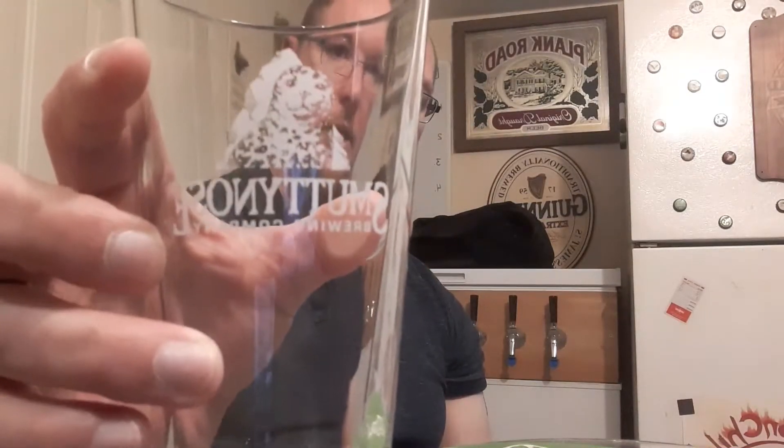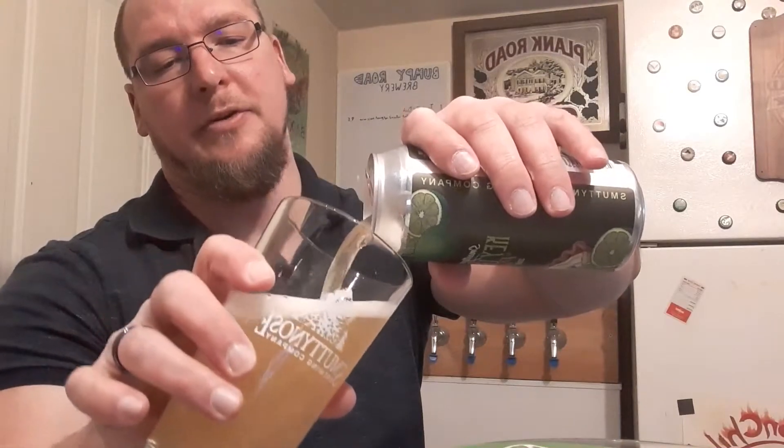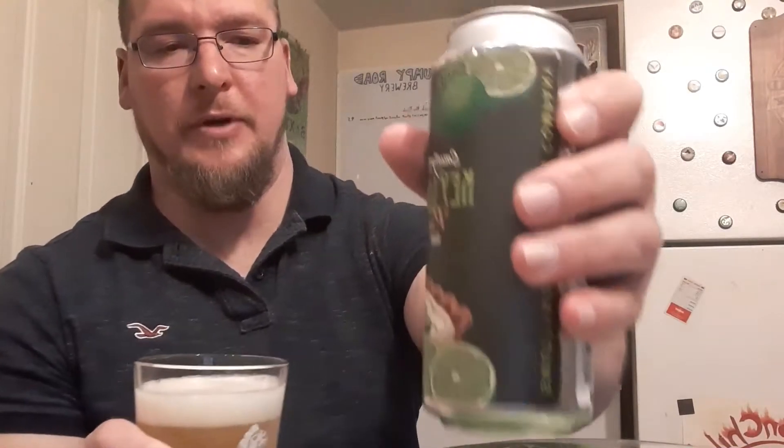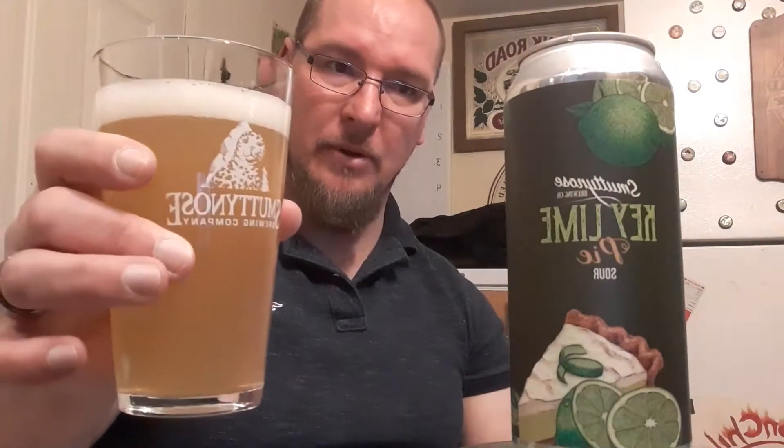Let's go ahead and pour this into my Smuttynose shaker glass. As far as I know, I have never done this on my channel. I did research to see if I had any videos up on it and I do not, as far as I know, unless they were very well hidden. But I have had some sours from them — some of these may have been rolling over from the Smut Labs things that they do.